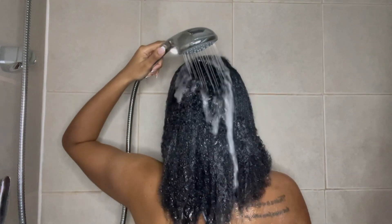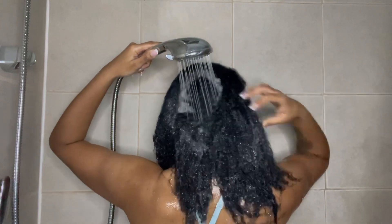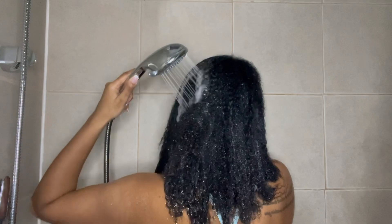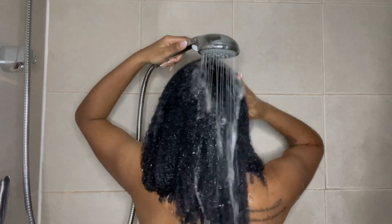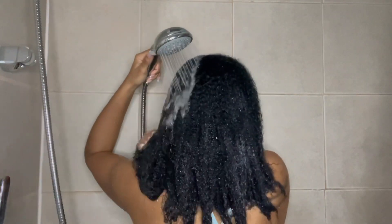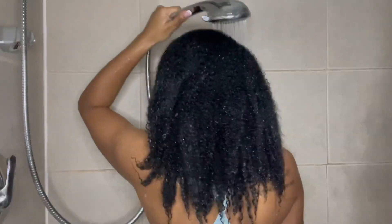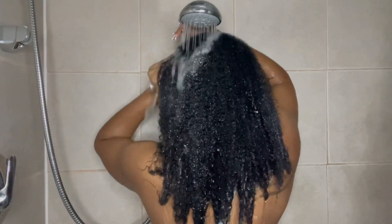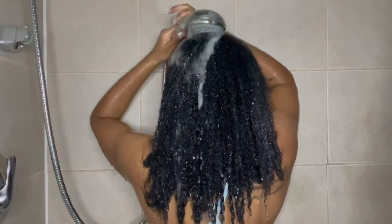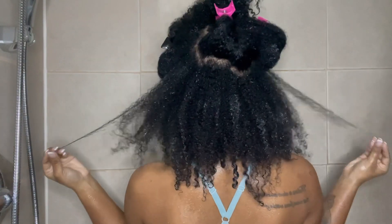Back to the shampoo and conditioner — I got them in Champagne Toast, but they also had Japanese Blossom, A Thousand Wishes, and other scents. It comes in 16 fluid ounces, so it's pretty big. It's a moisturizing shampoo with fragrance notes of bubbling champagne, sparkling berries, and juicy tangerine, made with vitamin B5, aloe, and vitamin E. It's supposed to gently cleanse and hydrate, restore softness and shine when used with the moisturizing conditioner, and strengthen against breakage while locking in moisture.